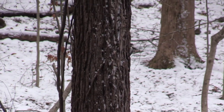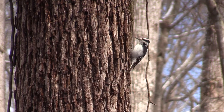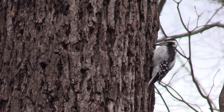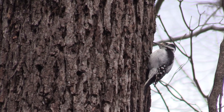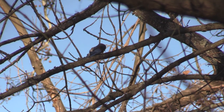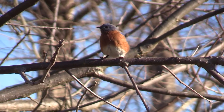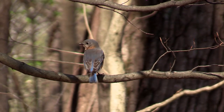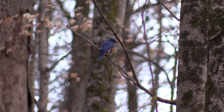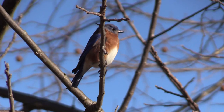With a plumage that fits this world of faded colors, the Downy Woodpecker seeks bugs that hide under the bark of the dormant trees. More colorful birds also remain here all through the winter. The bright blue in the bluebird's back is an optical trick. Its feathers are gray, but look blue as a result of light refraction on microscopic grooves.